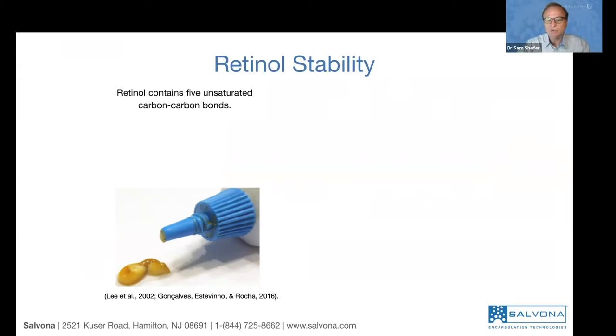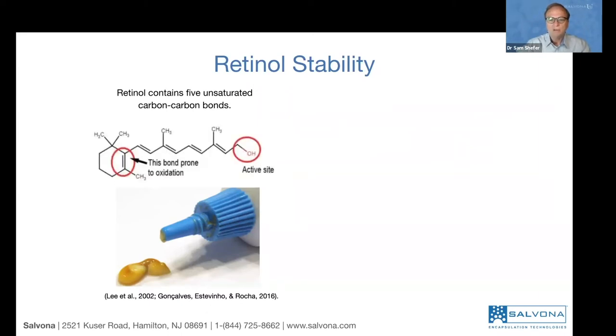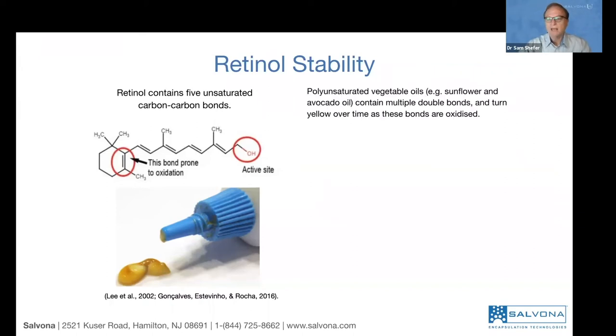For the chemists: retinol has a phenolic group with a chain and an OH at the active site, and it has conjugated double bonds — alternating single and double bonds. Many polyunsaturated oils like sunflower and avocado have double bonds that get oxidized, causing the oil to turn yellow. You can see the age of the oil based on its color. The conjugated double bonds in retinol make it even more sensitive to oxidation, so retinol turns yellow more quickly than other oils.